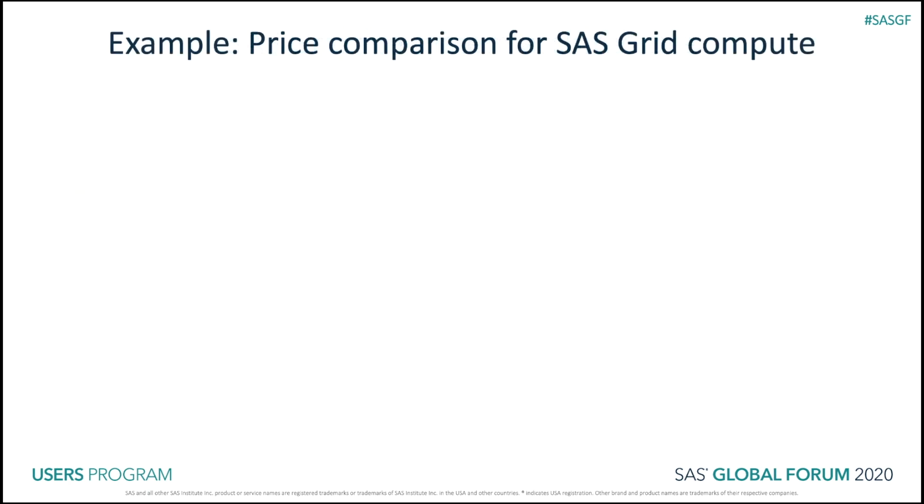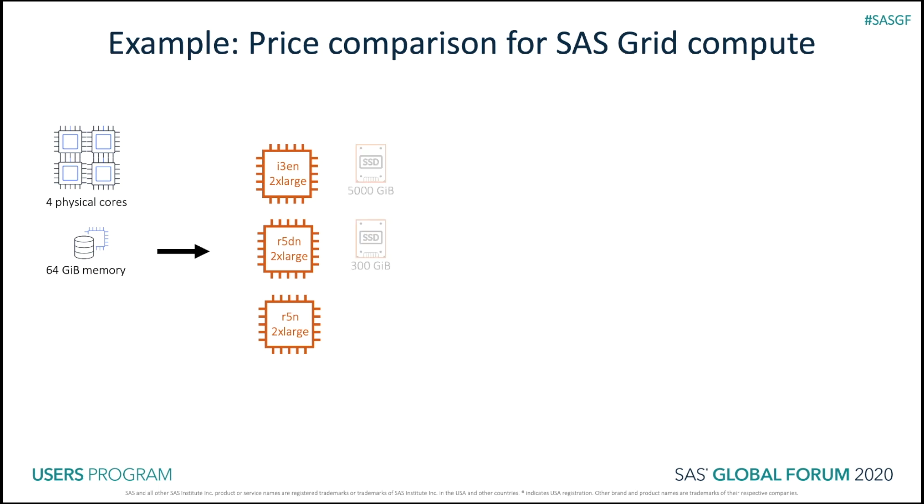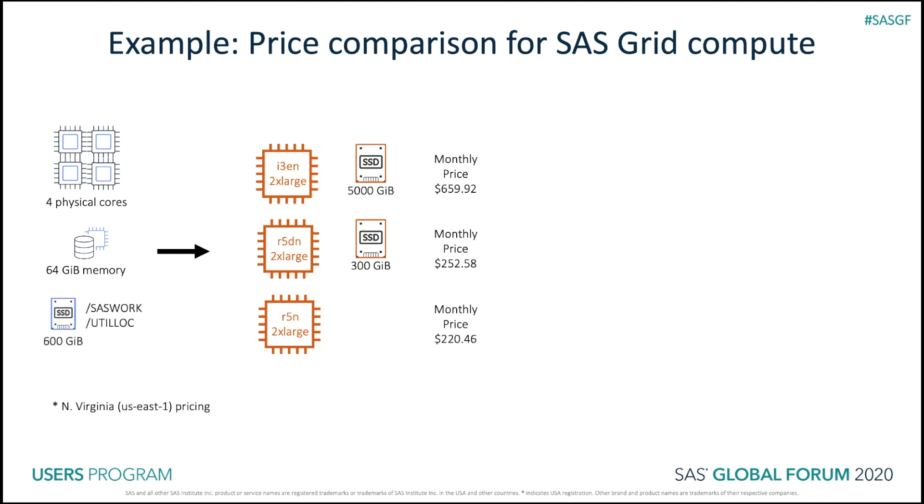Let me give you an example price comparison for SaaS Grid compute. If you have a requirement of four physical cores and 64 gigabytes of memory per compute node, we would recommend one of these three instance types. Some of them have instance store volumes attached included in the price, and this pricing is Northern Virginia pricing. If you also have a requirement for SaaS Work and Util Lock per node of 600 gigabytes, we would eliminate one of those instances because it doesn't have enough instance store volumes to satisfy that requirement.